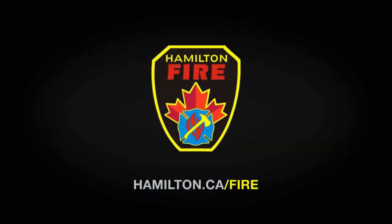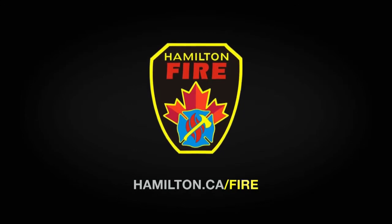Check your smoke alarms monthly and change your battery at least once a year. For more fire safety tips, go to hamilton.ca/fire.